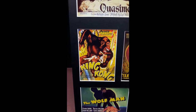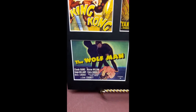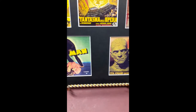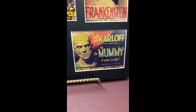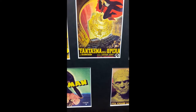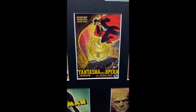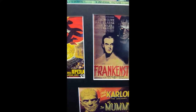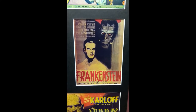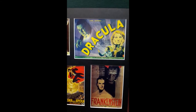A Spanish poster for King Kong, 1933, a title card for The Wolfman, 1941, a title card for The Mummy, 1932, an Italian poster for Phantom of the Opera, 1943, a French poster for Frankenstein, 1931, and a title card for Dracula, 1931.